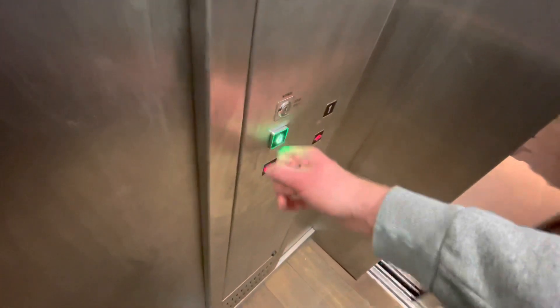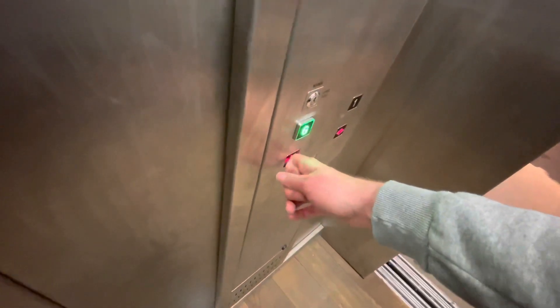Lift going down. First floor, mind the doors please. Got glass doors, single two speed.